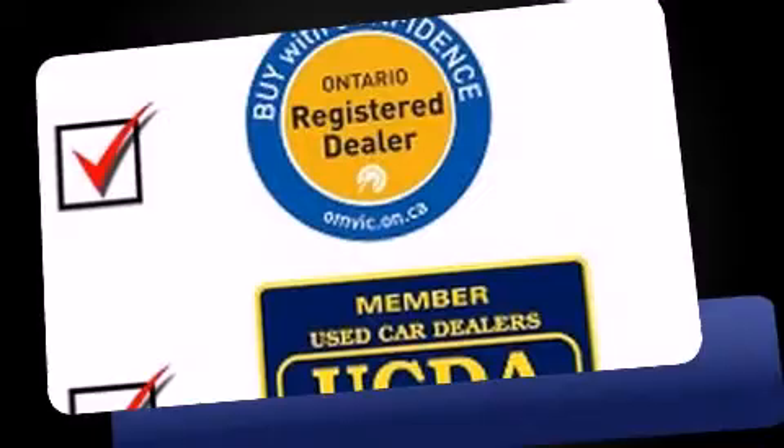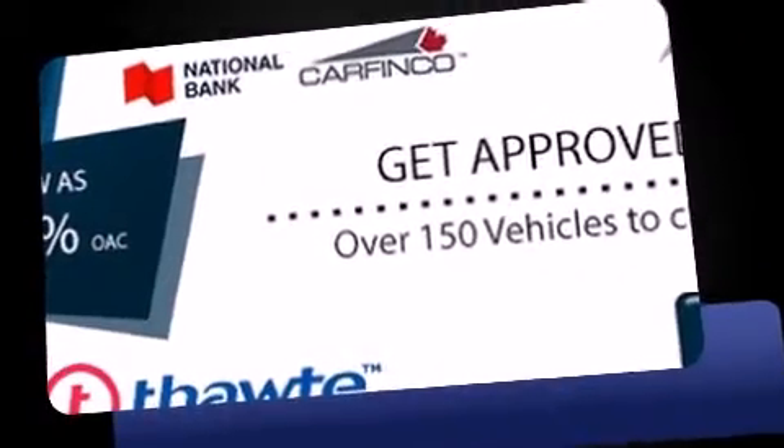Discerning drivers will appreciate the 2011 Honda Odyssey. Under the hood, you'll find a six-cylinder engine with more than 230 horsepower. And for added security, Dynamic Stability Control supplements the drivetrain.